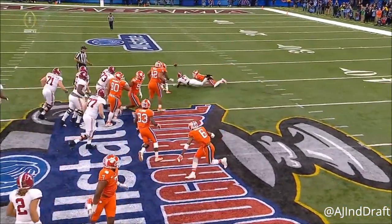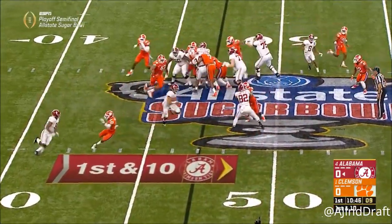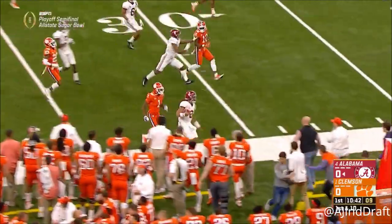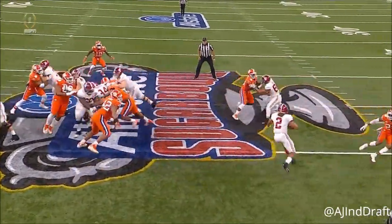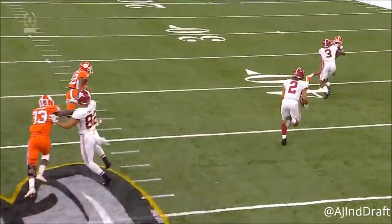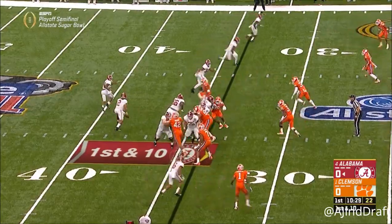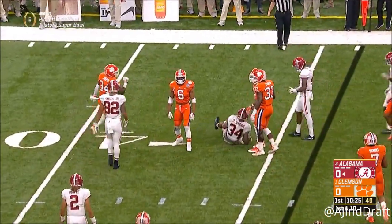Jacobs motioning back in, and it's a nice fake by Jalen Hurts — a chunk play. Frozen on the option, a good fake by Jalen Hurts, reading that end Austin Bryant. The pitch is well read by Dorian — a 19-yard gain.